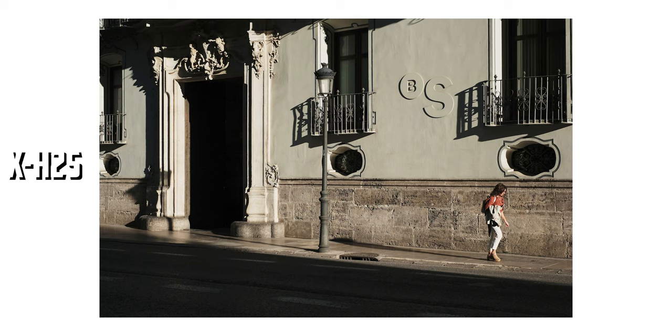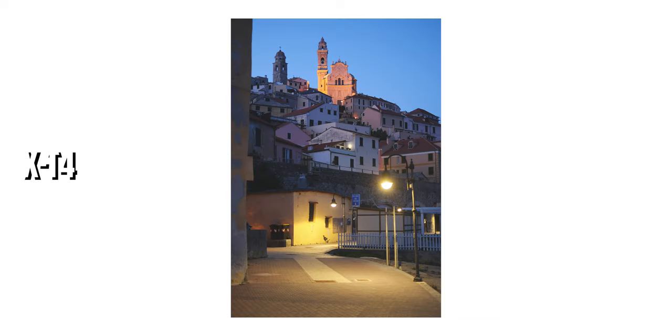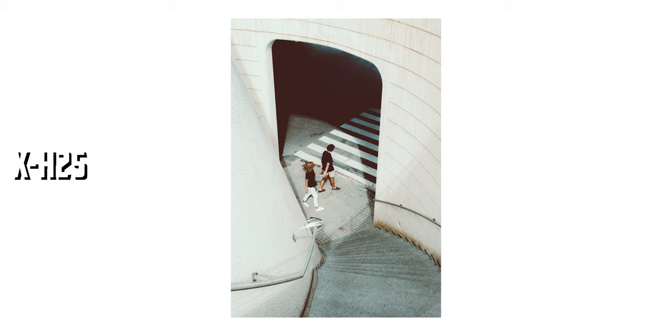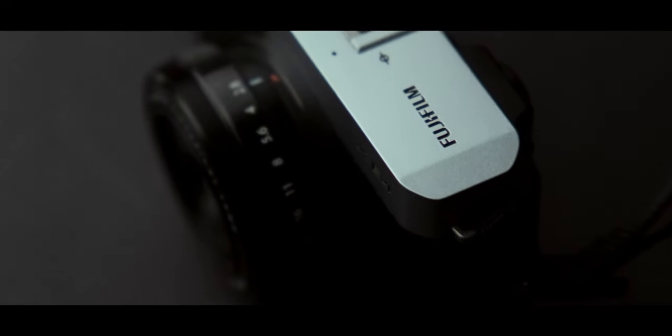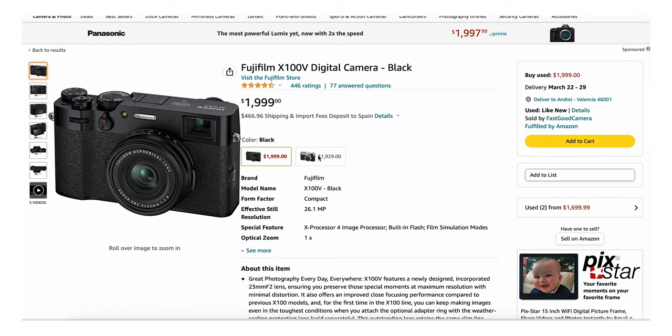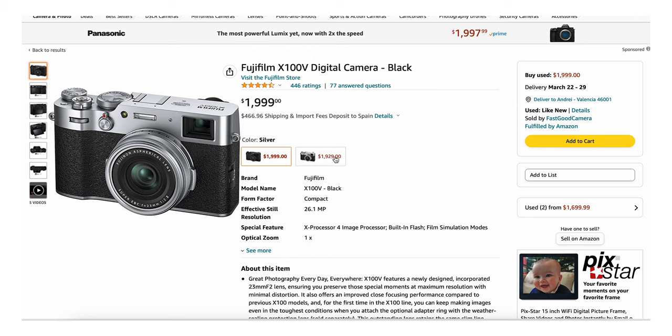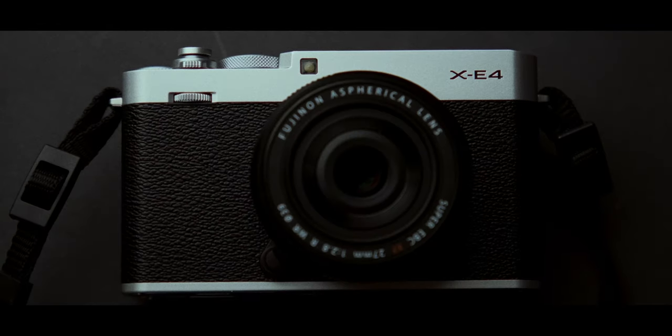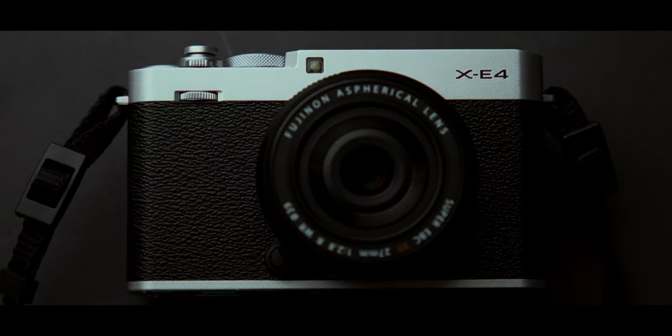Some people come to Fujifilm cameras because of film simulations and controls. While this is not the same experience as shooting film, it is a very good compromise because film is getting harder and harder to get because of its increasing price. I think the most popular cameras from Fuji are the rangefinder-style cameras — the X100V has exploded in sales since most influencers use it, and so did the best alternative, the XE4.